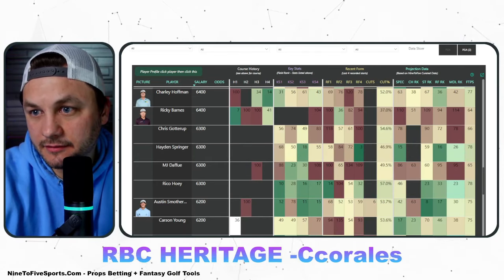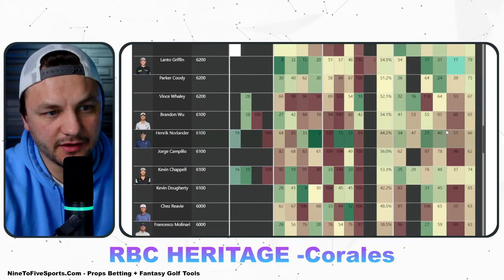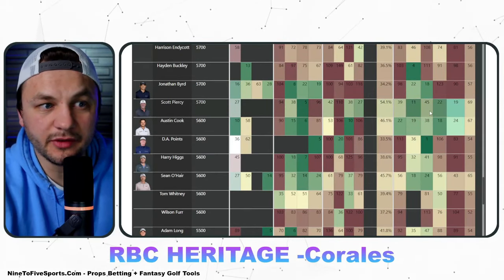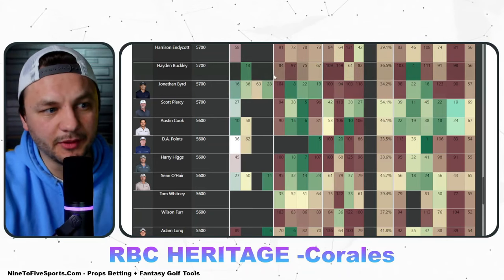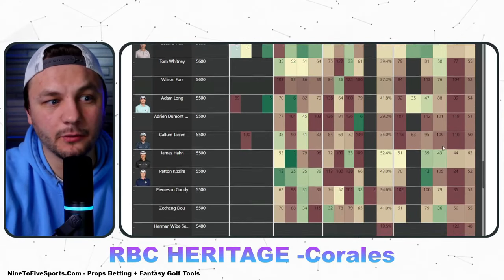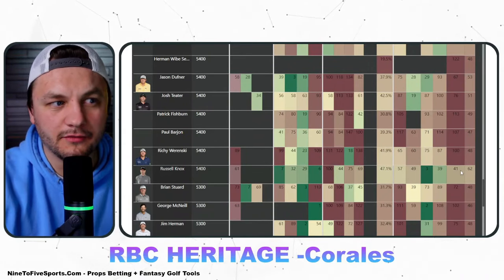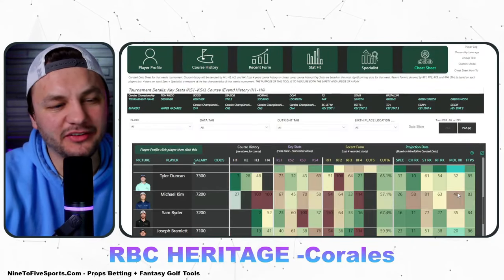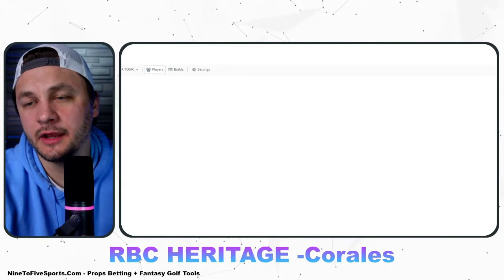Alex Fitzpatrick and Peter Quest are decent plays. I'm really shocked at the pricing for the Corrales. We have Lanto Griffin, Rico Hoy, Tyson Alexander randomly popping up. Going lower, Scott Piercey is a decent-looking option. Jonathan Beard typically plays these events extremely well but missed the cut at the most recent one. Sean O'Hare and Austin Cook typically make the cut at these events. Russell Knox is one of the best value plays — 41st best pick in the nine-to-five model at $5.4K. Hayden Springer also shows some upside.